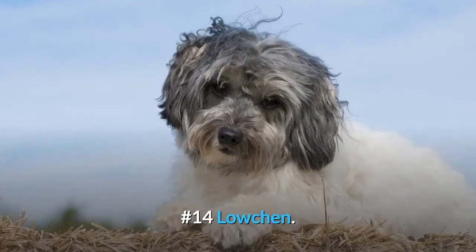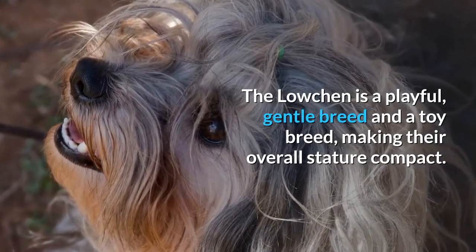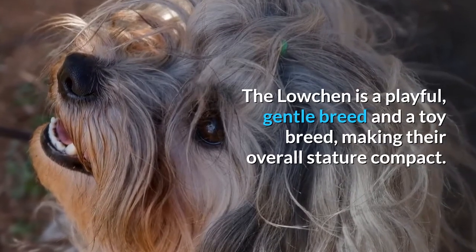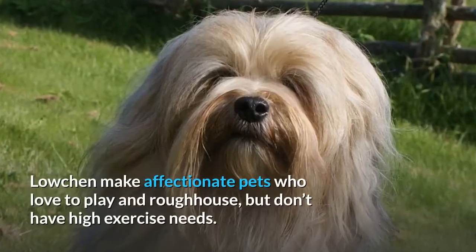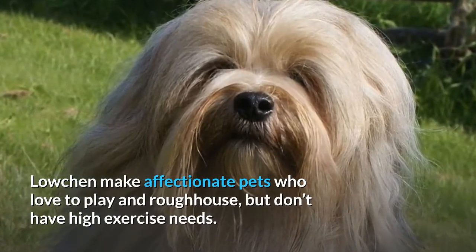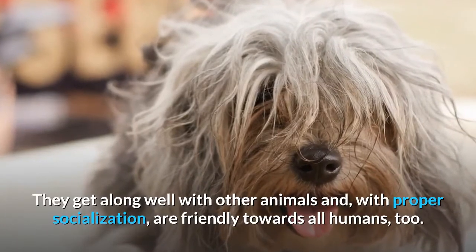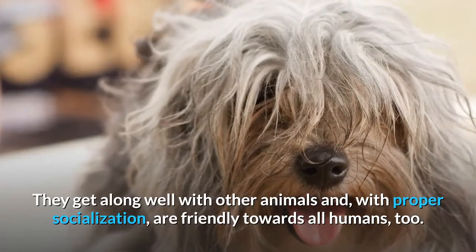Number 14: Lowchen. The Lowchen is a playful, gentle toy breed, making their overall stature compact. Lowchen make affectionate pets who love to play and roughhouse, but don't have high exercise needs. They get along well with other animals and, with proper socialization, are friendly towards all humans too.